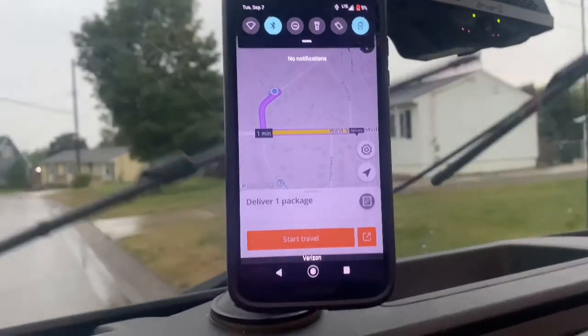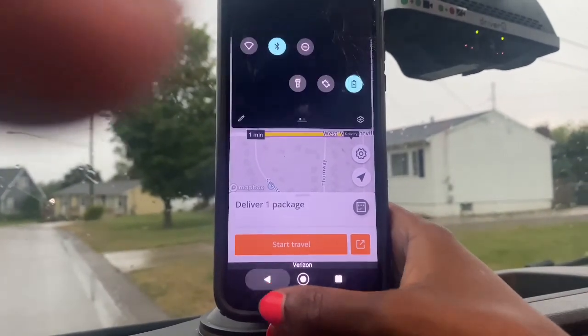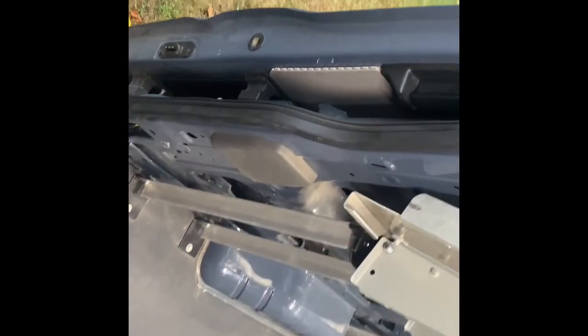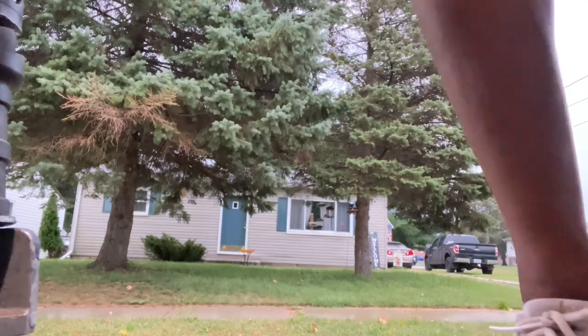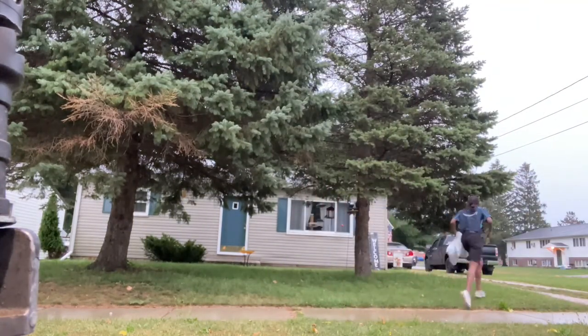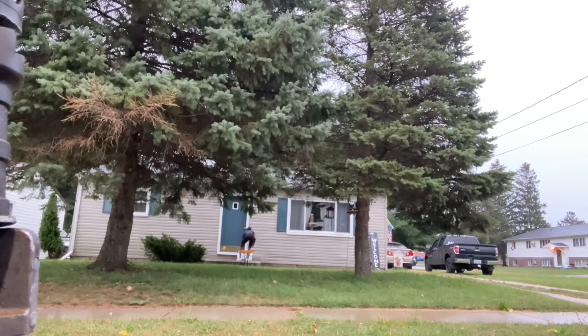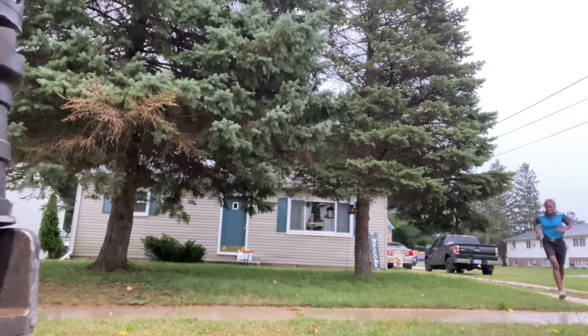And then when it rains, this is the type of stuff that I deal with. Come on now, are you kidding me? Man, last stop of the day — can I open my door? Alright, not too bad. Hopefully I can just set it on the front porch, which I can. Front door, front porch, cool. Alright, let's go.